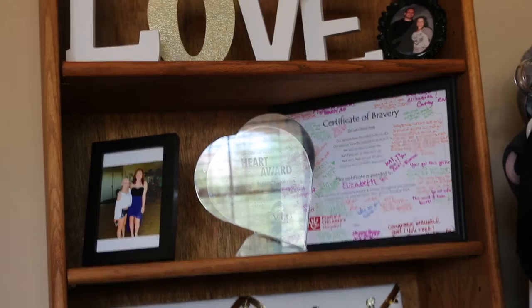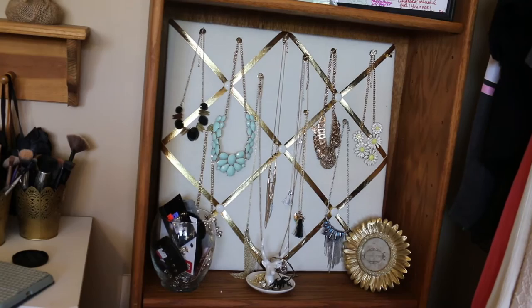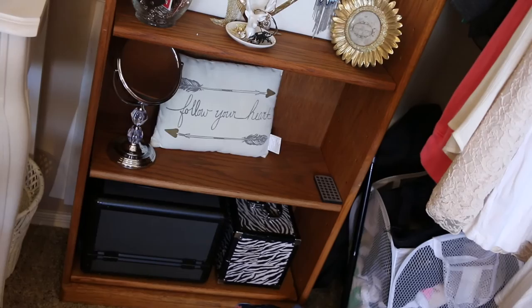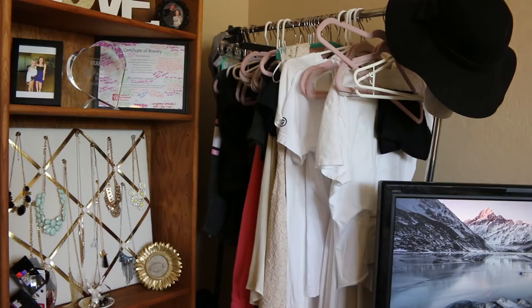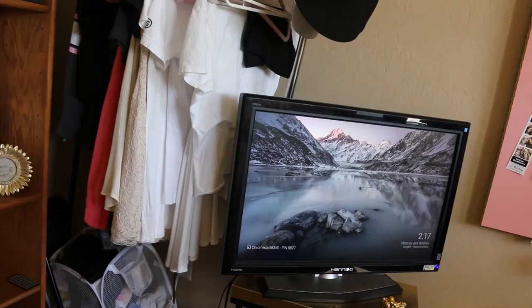All my nurses and doctors made the certificate of bravery for me and gave it to me on my last day of chemo. Now, underneath this — this is probably one of my favorite things in my room — this is my little jewelry station. I have my necklaces and some rings, and all my jewelry is there. Underneath that, I just have a pillow and an extra mirror. And then I have some cases that I use when I go do people's makeup. To the left of that, I have this little rack that we got at Home Goods, that I put some of my clothes on. And then I just have my TV, and this cute little table that I think we got at Home Goods.